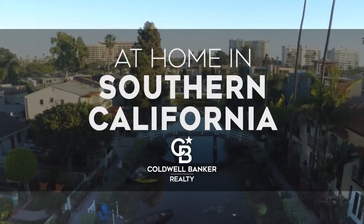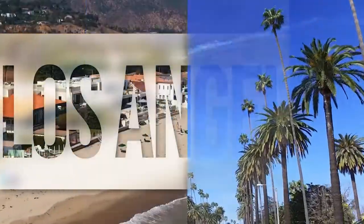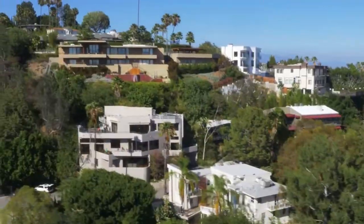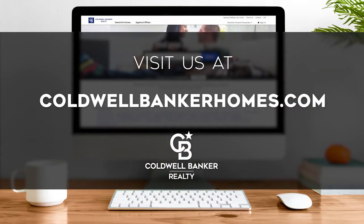The following program is sponsored by Coldwell Banker Realty. Welcome to At Home in Southern California. Today we're taking you on an exclusive tour of beautiful properties throughout the region. This is an amazing place to call home with gorgeous weather, celebrated beaches, and a vibrant cultural scene. Adventure awaits on the scenic coastline and along renowned city thoroughfares. Every week we invite you to view the homes available for sale in this unique setting. Please visit us online at CaldwellBankerHomes.com. Now are you ready to tour some incredible properties? Let's get started.